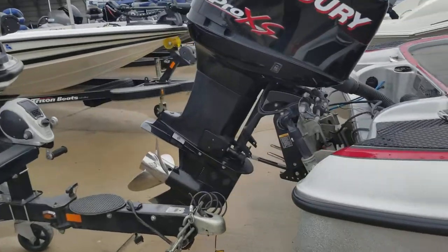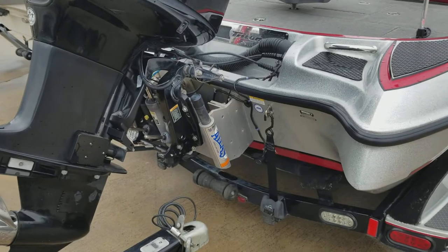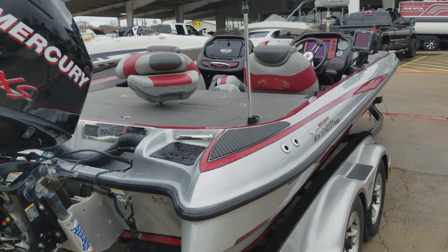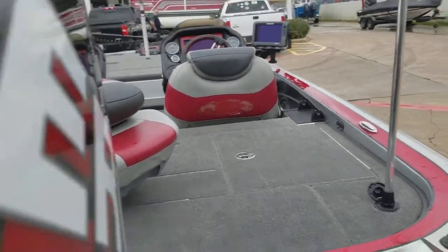This is a high performance hull with an Atlas hydraulic jack plate. This is a 250 Mercury Pro XS.